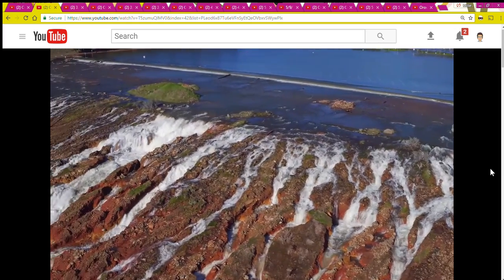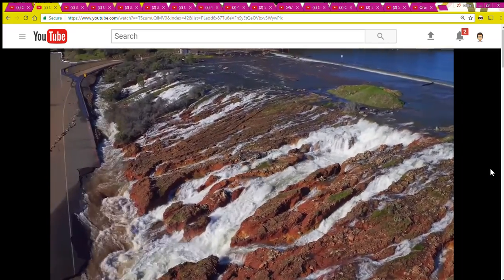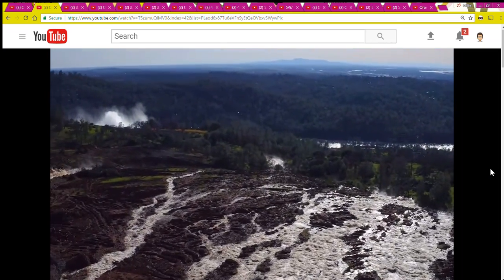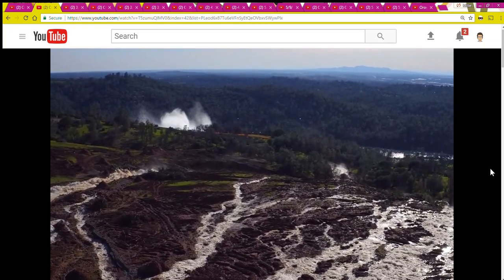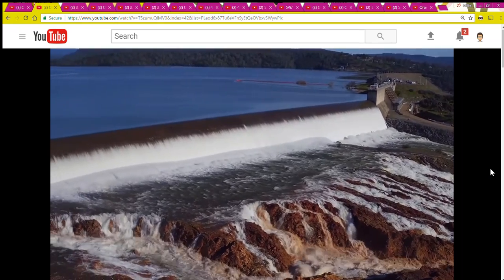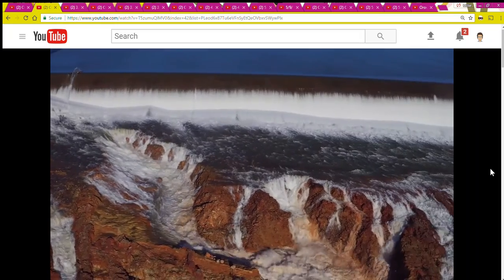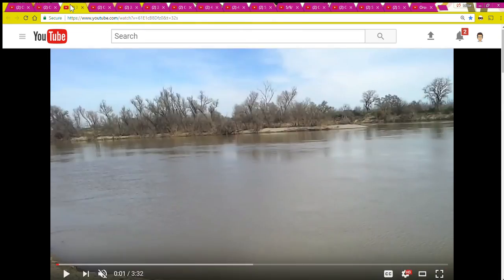Spill number one was actually an off-and-on spill, as the releases were adjusted to various levels of outflow due to the damage to the main spillway and the emergency spillway shown here. The maximum release for the spill in February — what was sent down the river — was 100,000 cubic feet per second.